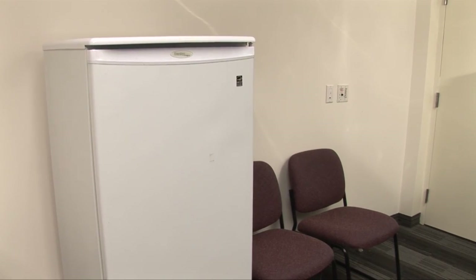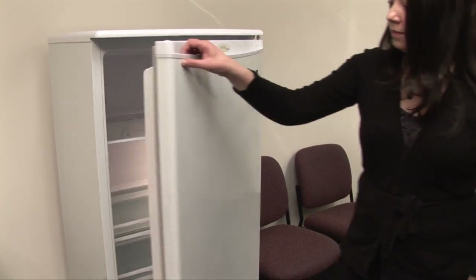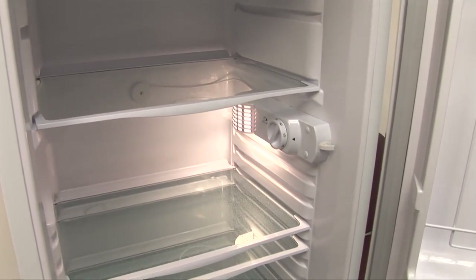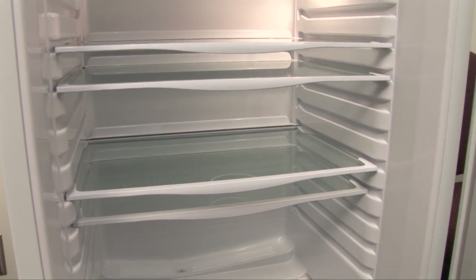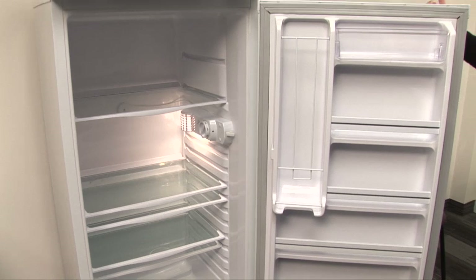To properly store vaccines in your office, you need a stable refrigerator that consistently maintains temperatures between 2 and 8 degrees Celsius. A commercial lab grade refrigerator is ideal. A regular kitchen fridge is the next best thing. You should avoid small under-the-counter bar fridges because they do not hold stable temperatures.